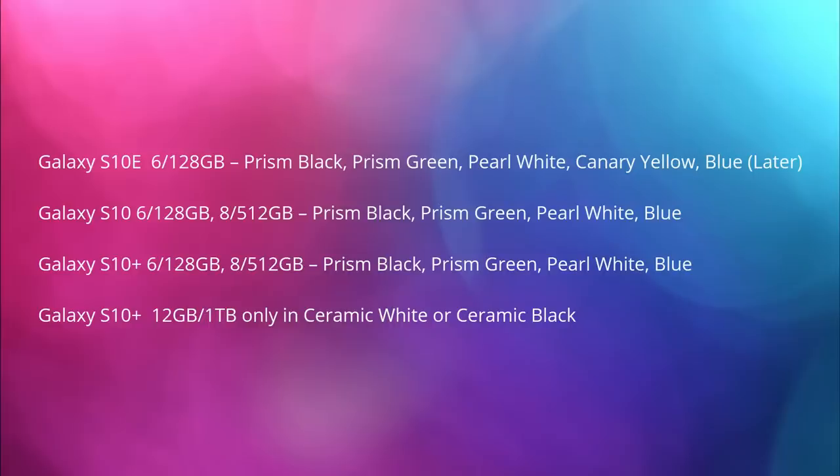The last story of the day is about the colors that each Galaxy S10 line will get and also new updated pricing. The S10e will come in 6 gigabytes of RAM and 128 gigabytes of storage in Prism Black, Prism Green, Pearl White, Canary Yellow, and Blue later on. The S10 will have 6GB RAM and 128GB storage, or 8GB RAM and 512GB storage, in Prism Black, Prism Green, Pearl White, and Blue. The S10 Plus will have the same storage and RAM configurations and the same colors. The blues are going to come out a little bit later, at least in America, so just be forewarned.